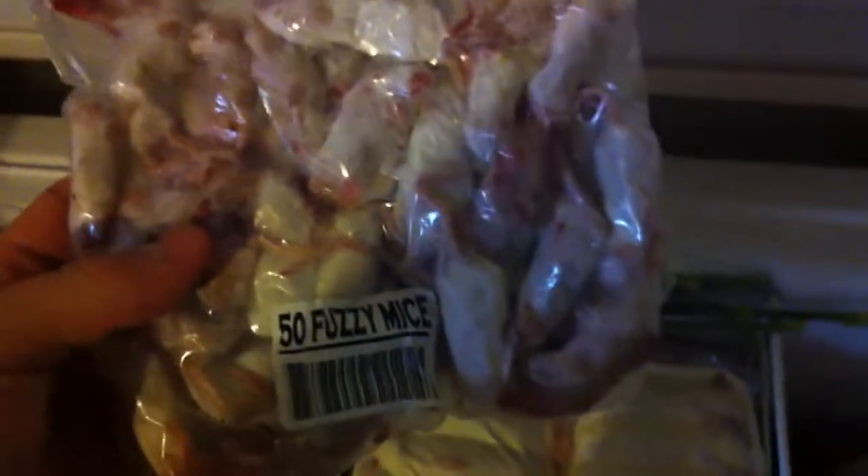I mean, they gave me a great deal on them. They had like a 10% off deal, so I only got these for like 14, 15 dollars — and that's 50 fuzzy mice. I mean, that's pretty good. They all look good, and I talked to them for a while; they raise their own rats and mice and all that kind of good stuff. So anyway, that's the 50 fuzzy mice, I think 14 bucks.